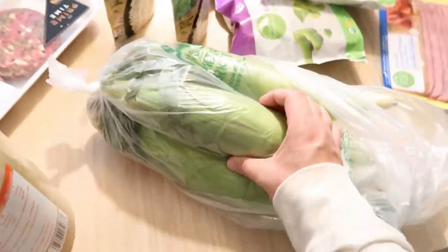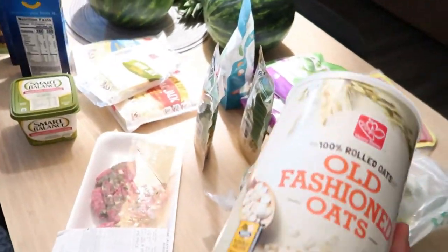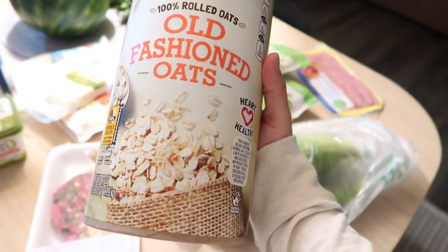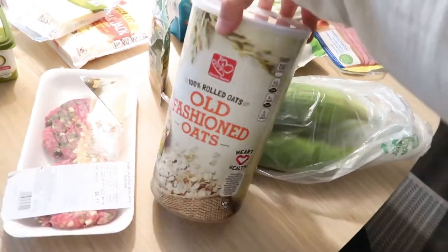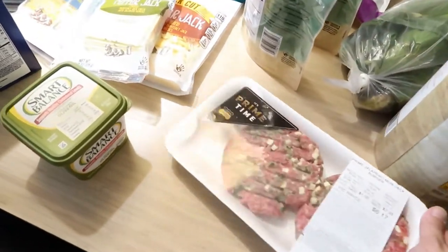Their corn is always fresh and good, so I always get some fresh corn. I also got some old-fashioned oats because I really wanted to try banana oatmeal pancakes. I'm going to try making those tomorrow morning and see how I like them.